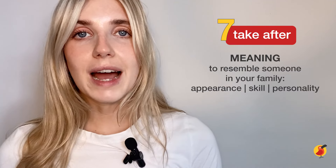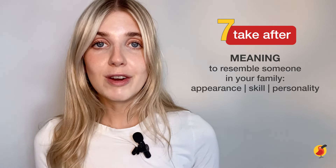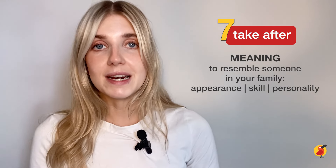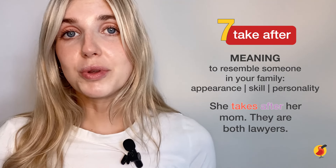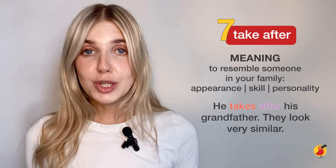The final phrasal verb today is 'take after.' If you take after someone in your family, it means that you resemble them in some way. It might be visually, in your appearance, or it could relate to skills or an aspect of your personality. She takes after her mum — they are both lawyers. He takes after his grandfather — they look very similar.